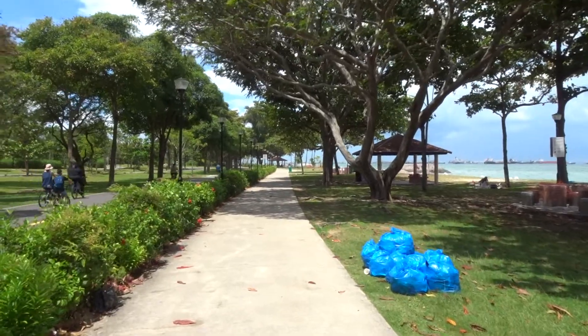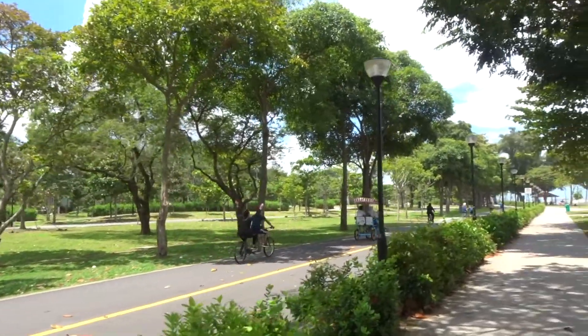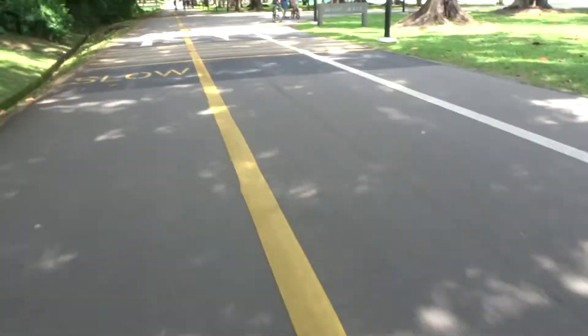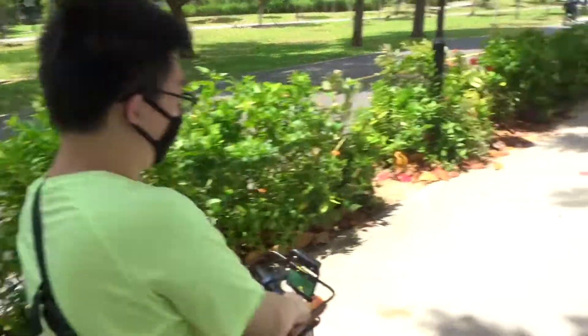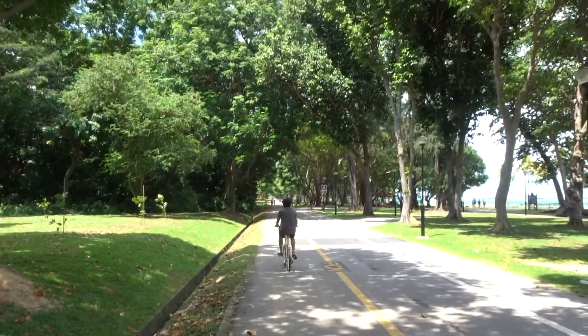East Coast Park is one of the most popular parks in Singapore, home to amenities like the East Coast Lagoon Food Village Hawker Centre and Raintree Cove. Although there were plenty of people at the park, the cycling paths were wide and accommodating. Plus, the sea breeze made the ride more palatable, and plenty of photography opportunities await too.